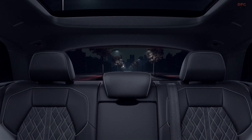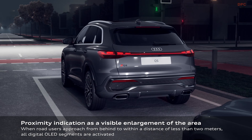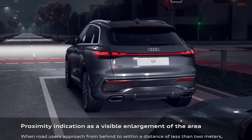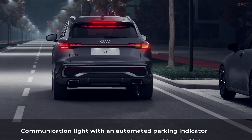For the European market, Audi has included advanced dynamic lighting features, such as hazard warning signals that use triangle-shaped patterns. However, due to regulations, some of these features are not available in the United States.